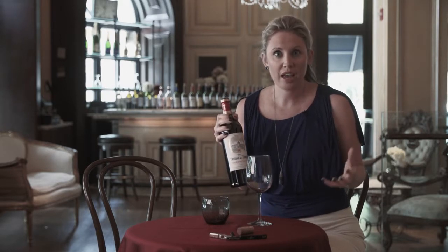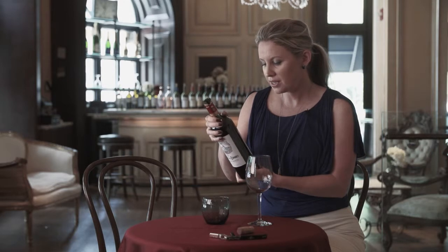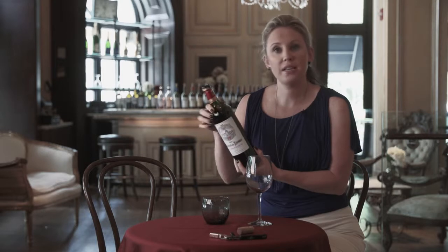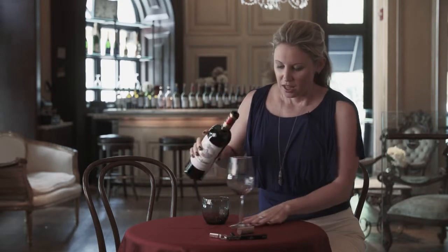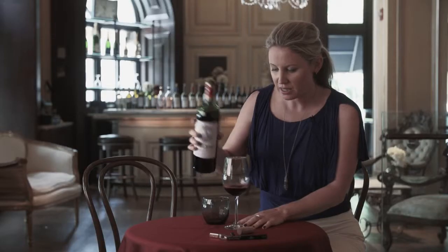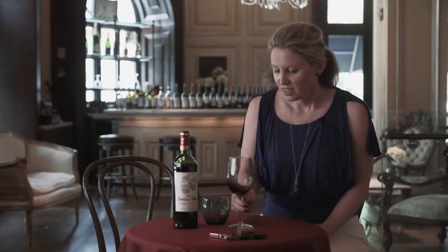You'll also get a lot of Cabernet Franc grown here, and this wine is a great example. It's a blend of 70% Merlot, 15% Cabernet Franc, and 15% Cabernet Sauvignon. It's priced at $25 a bottle, which for a Saint-Emilion Grand Cru is a great value. So let's give it a try.